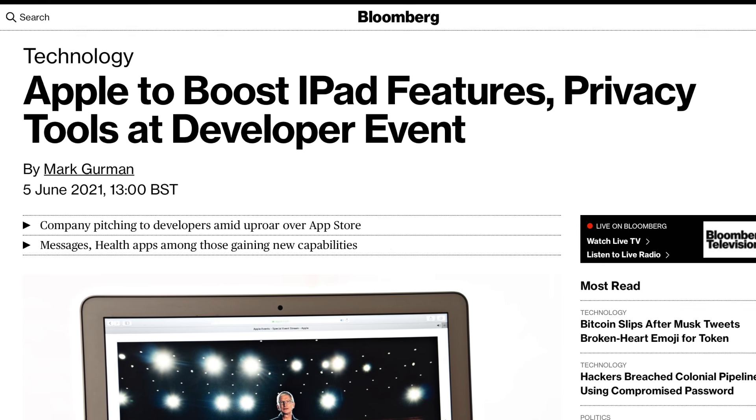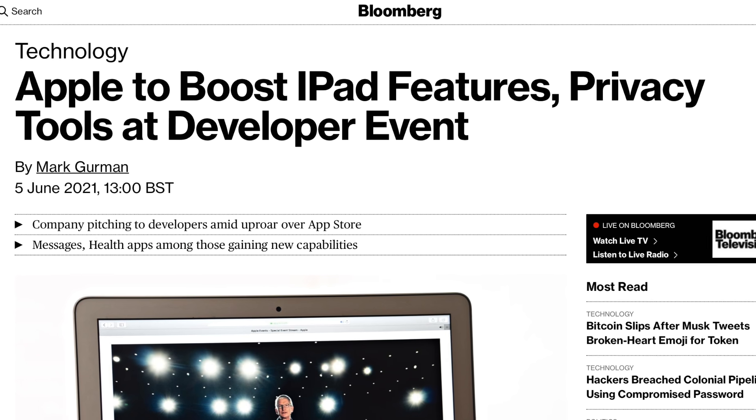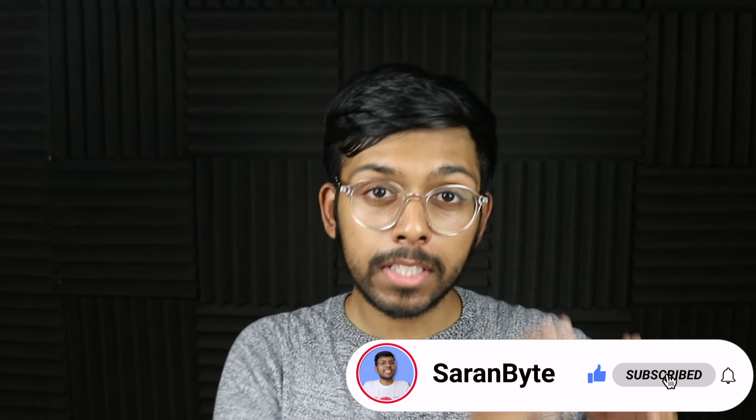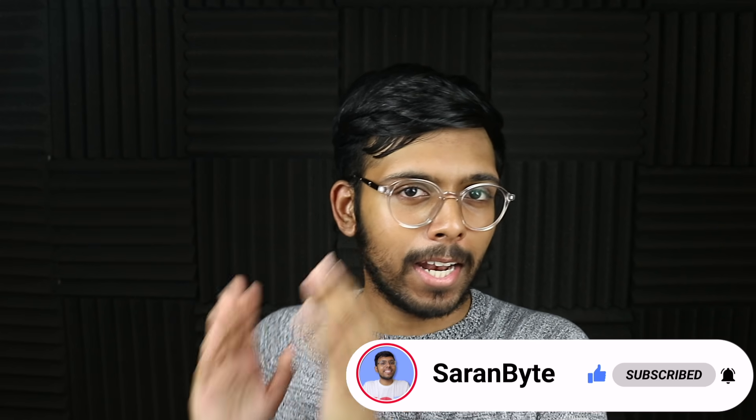Mark Gurman's given us a report on things we should see at WWDC, and I thought I'd delve into it. So without further ado, make sure to like and subscribe for the latest Apple news and rumors. And with that being said, let's just tuck in.